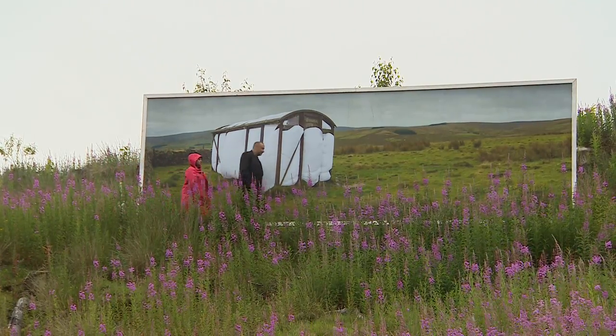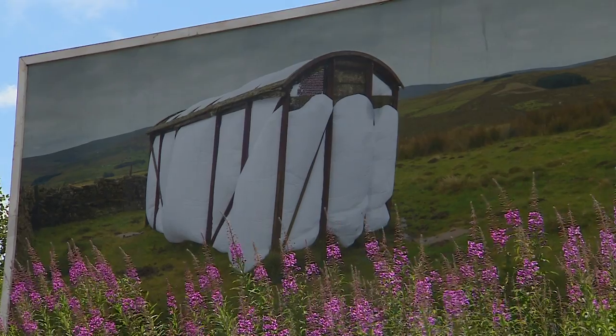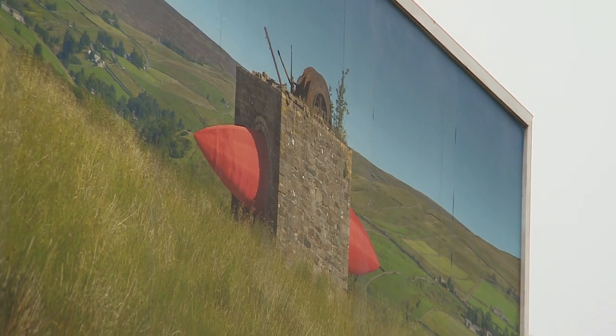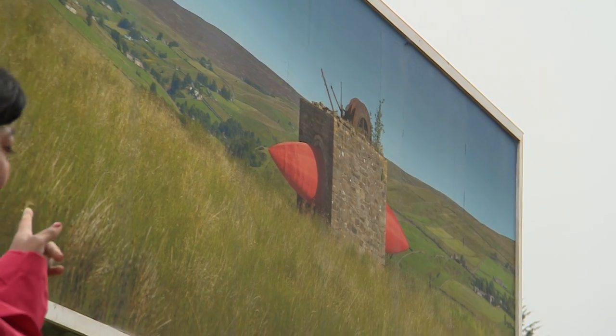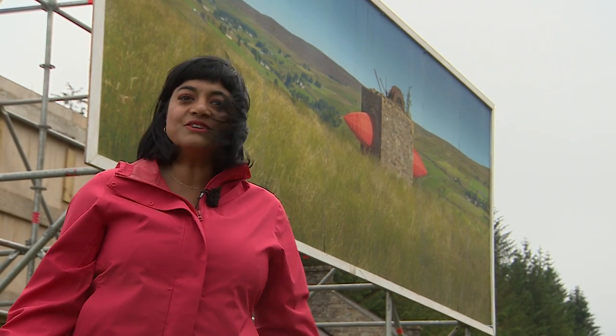It actually looks like you've just stuffed a duvet in there. Yeah, I wanted it to look like it was kind of oozing out. Now that's an old winding house around three miles from here, and that inflatable was put in it about a year ago for just one hour, a photograph was taken and then it was removed — which begs the question: if an artwork appears in the landscape and no one sees it, did it really happen?